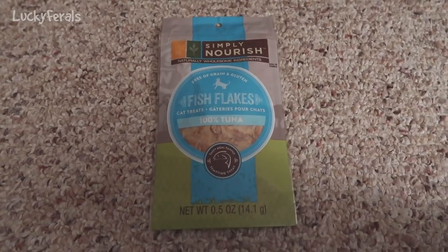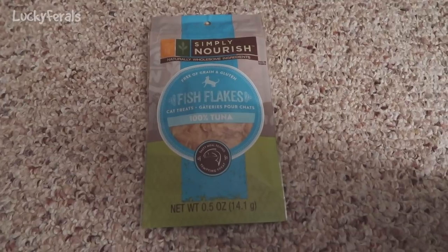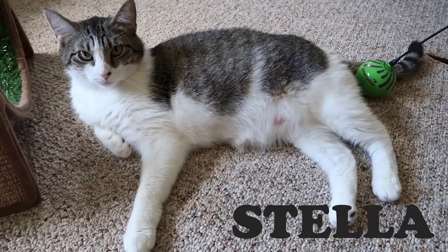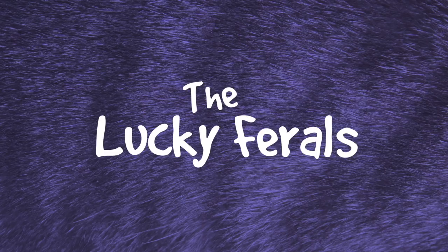The cats are going to try Simply Nourish 100% Tuna Fish Flakes. Stella, Splash, Simba, Hydrox and Boo — the Lucky Ferals.